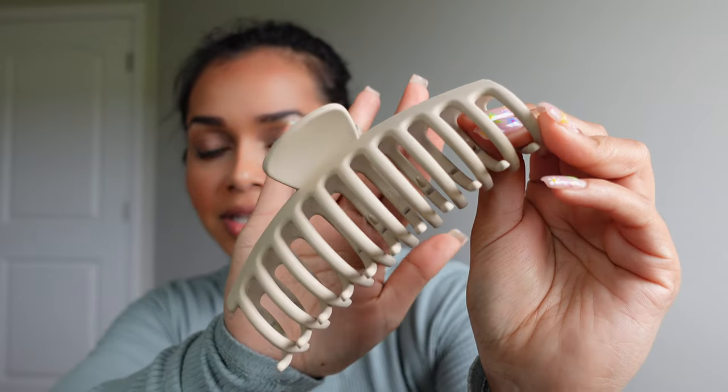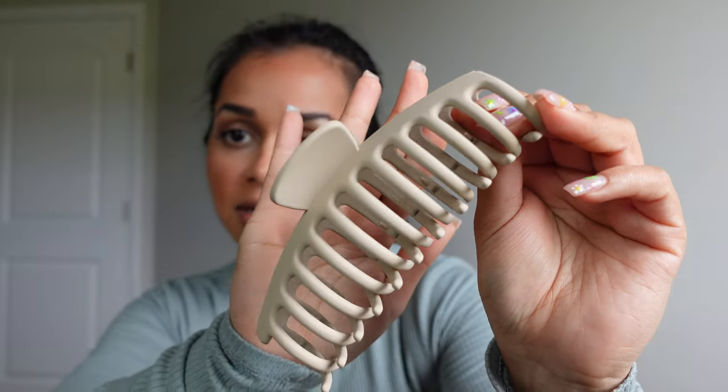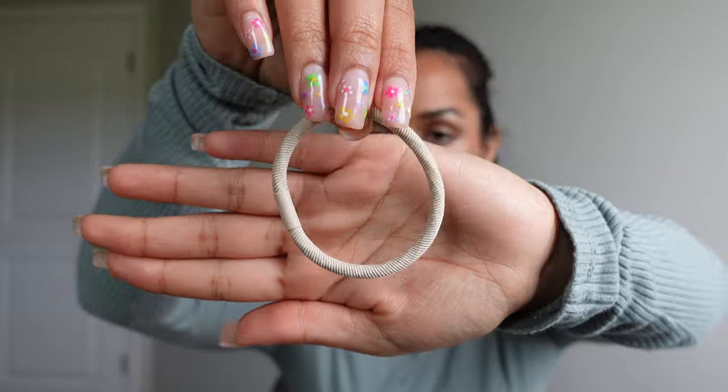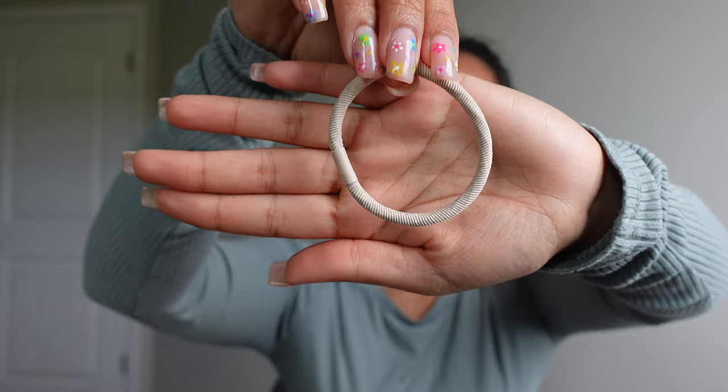The next thing I have is this claw clip. It's not that little actually but it's in this really pretty cream color — this is really important for me to have. I love having my hair out of my face. I actually just put it on the front of my purse. I also have a matching hair tie that goes with it, also in cream.